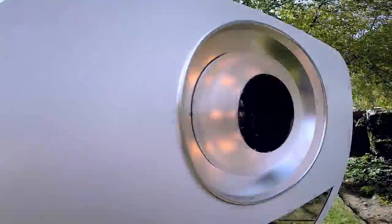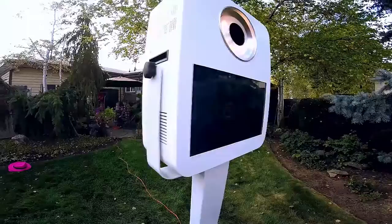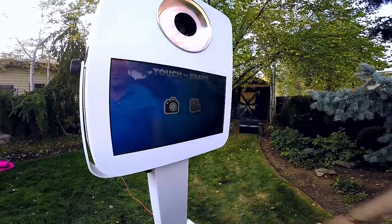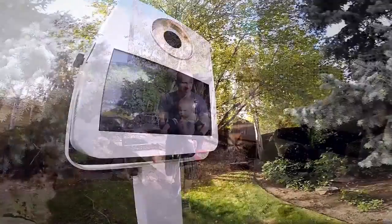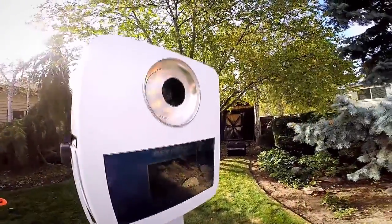Pictures are taken with an 18-megapixel Canon DSLR for high-quality pictures. Our easy-to-use 21-inch touchscreen allows your guests to easily select between photo mode or video mode, as well as filters and more.